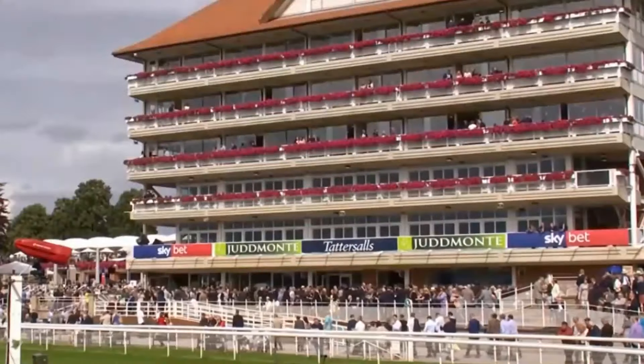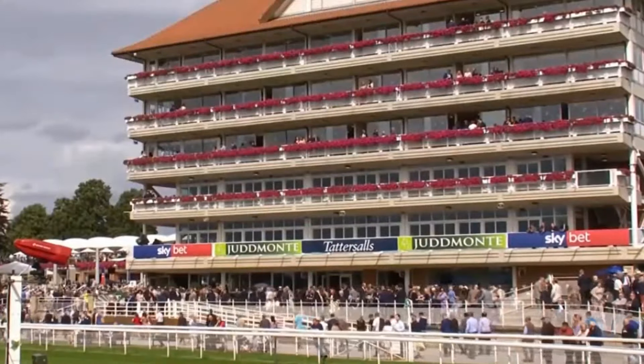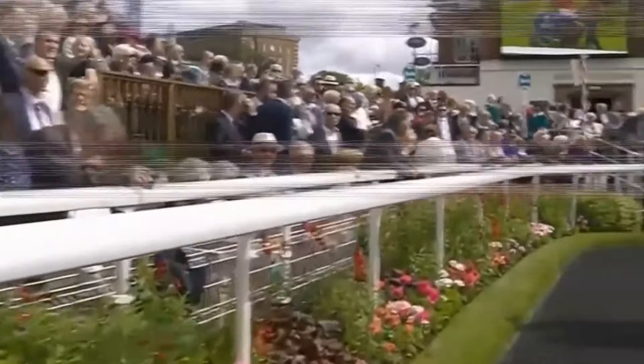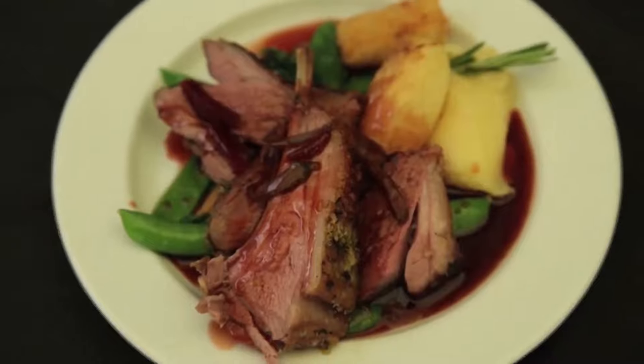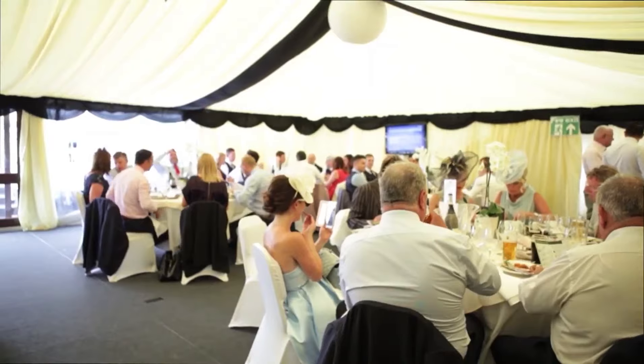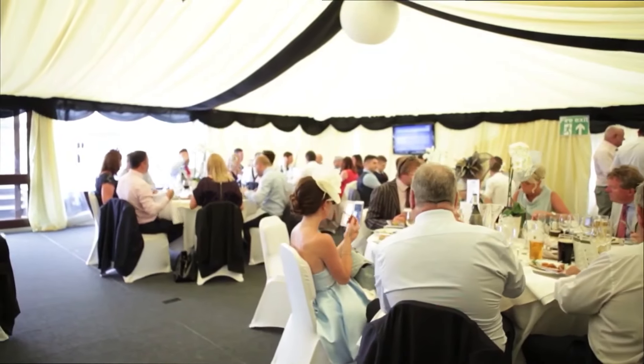This event actually attracts close to 100,000 people each year, and when you're not enjoying some of the finest races the country has to offer, you can expect to enjoy some excellent food and drink options suitable for the whole family at York too, which is yet another reason why this course is such a brilliant trip out for all.